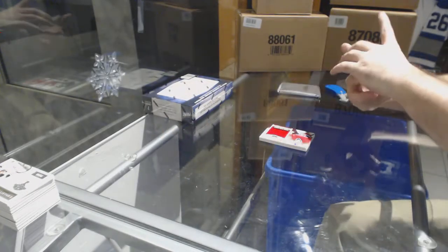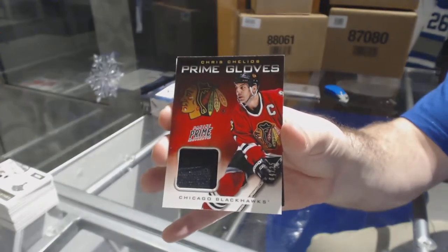We've got a prime gloves numbered to 25 — Chris Chelios for the Hawks.